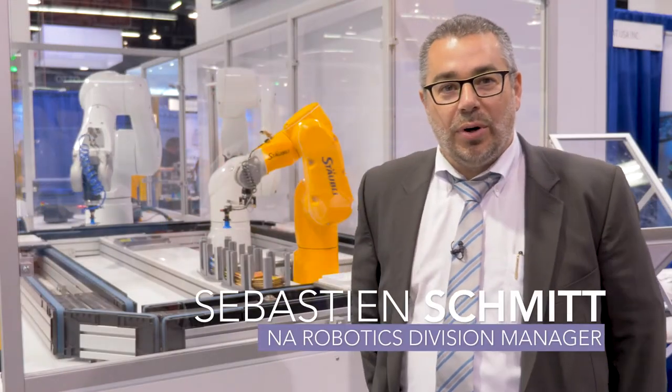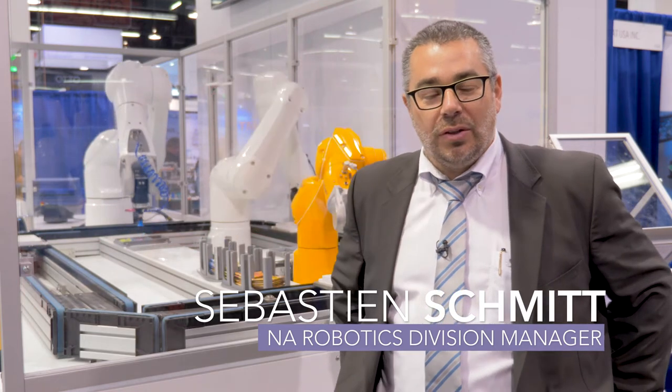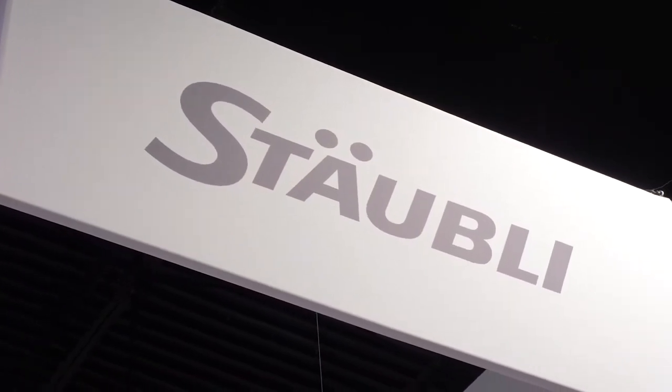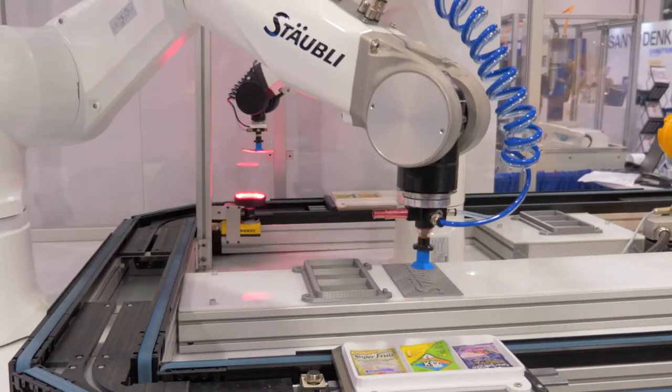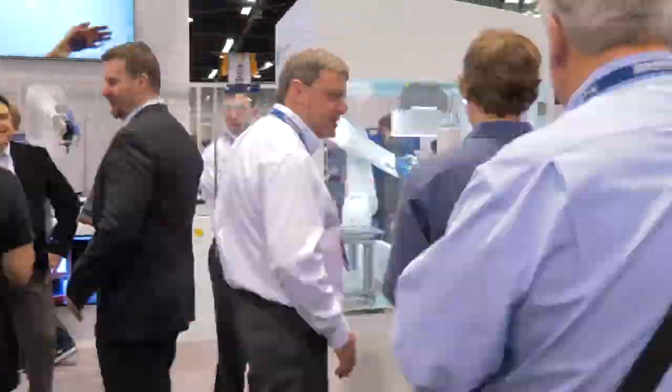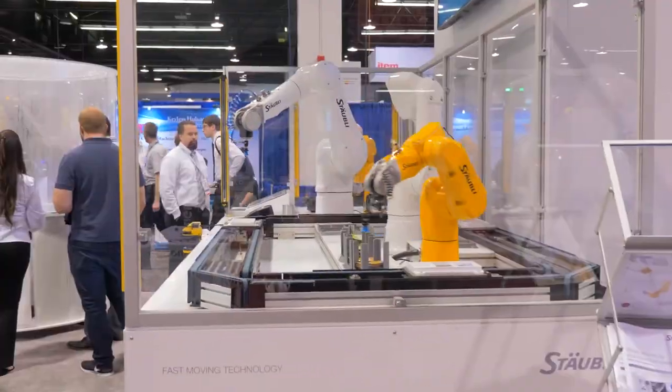Hello, welcome to Starbley Corporation. I'm Sebastian Schmidt, North American division manager for robotics. We're featuring here our TX2 range, where we're showing Industry 4.0 and the ability to customize an existing production line for special orders that you may place in.